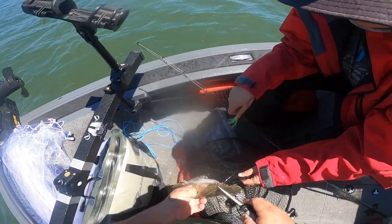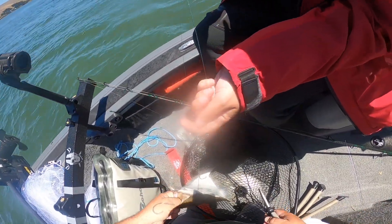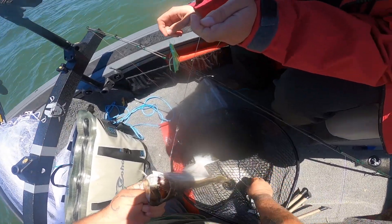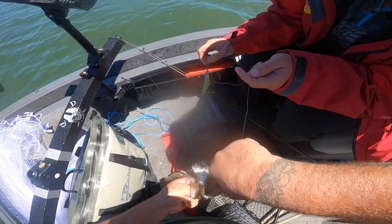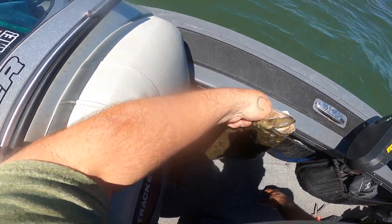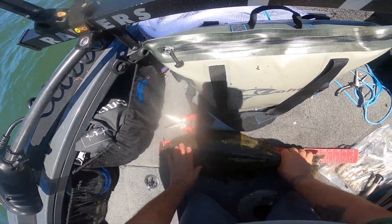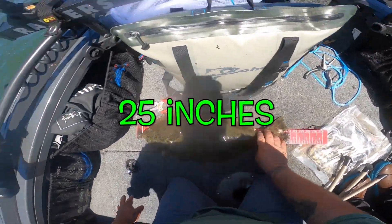All right, let me see those pliers. Here, let's get a good measurement. I think it's like 24, 25 — 24 now. No, 25 at least. 25 right there — right on the line.